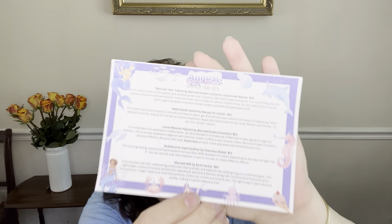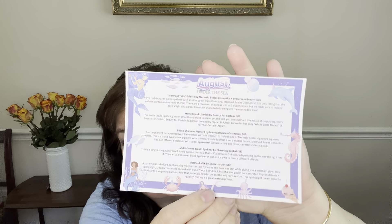Hey everybody, it's Kay. I am here today with my August of 2023 Ice Cream Beauty Box. This is a $25 box and you get five items. They do a product card. This product card has an August Under the Sea theme and it has mermaids and dolphins and all kinds of sea stuff. So, let's see what we got.